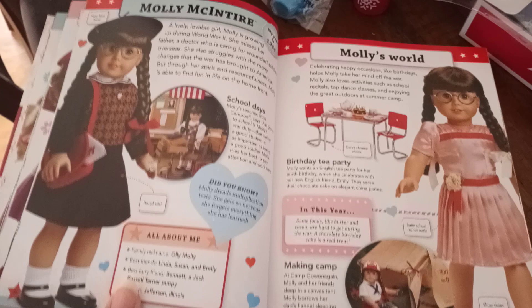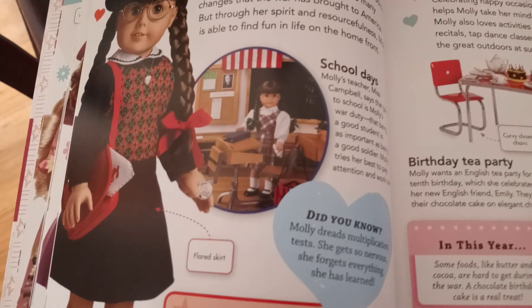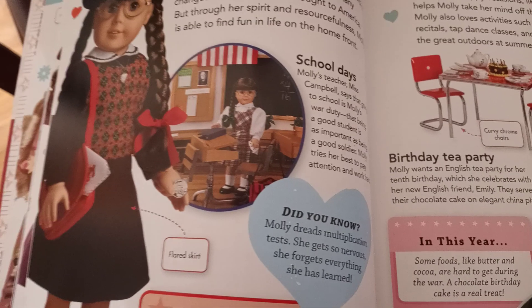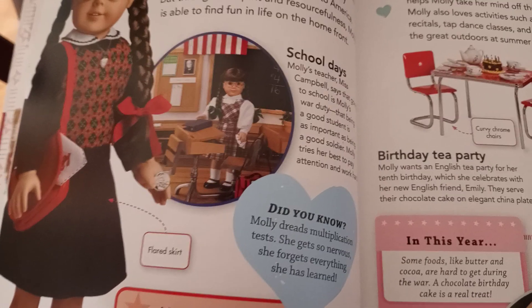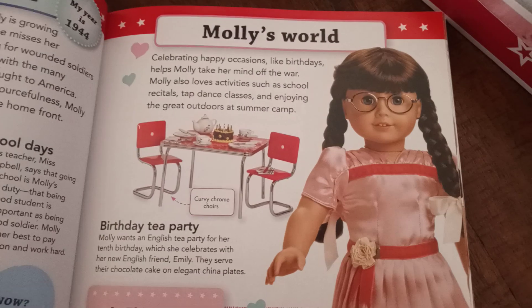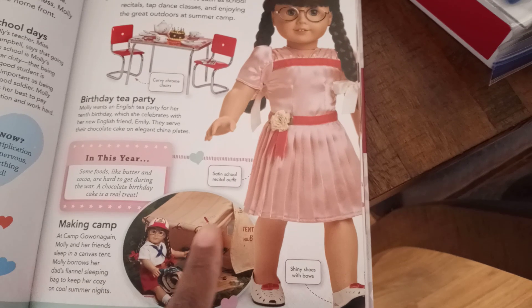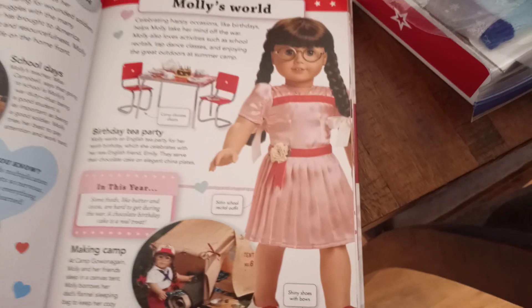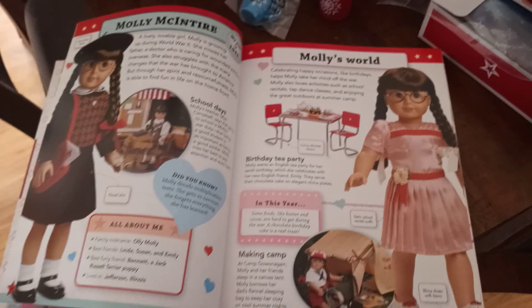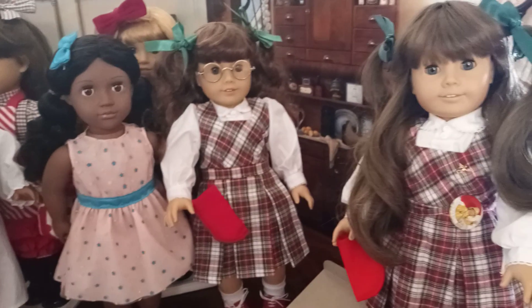Since I ordered some things for Molly, I wanted to show you this book I got from one of my siblings who knows I collect American Girl. When I first got this book, the Molly collection wasn't out, so I didn't have the school outfit — I missed my chance to get it. I didn't have the desk, the table, though I did have the cake and the tea set. I didn't have the camp outfit, the accessories, the camp tent, or some other outfits for Molly. I did have the Molly doll before she retired.